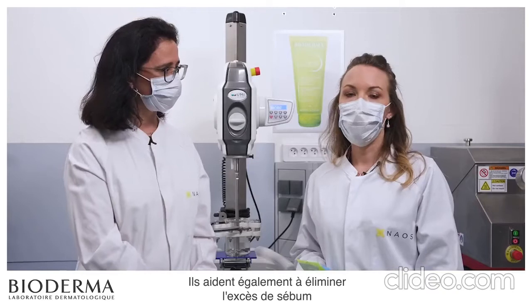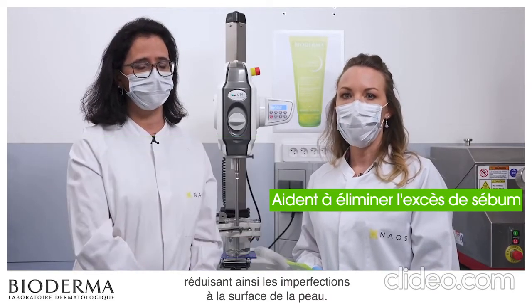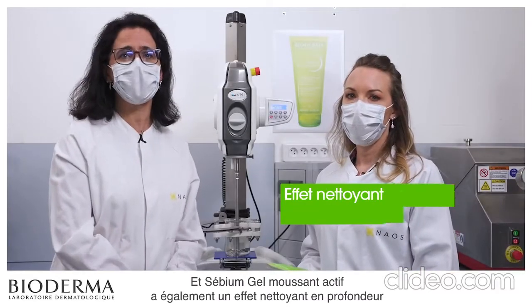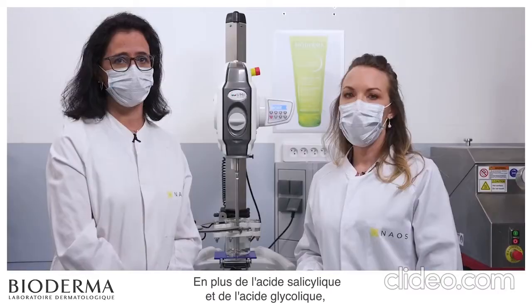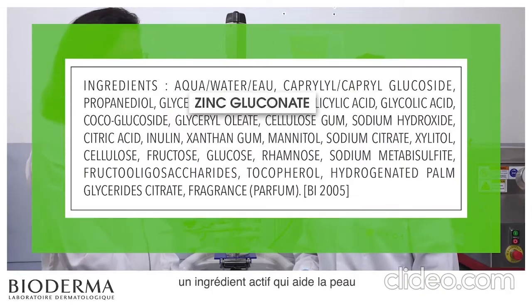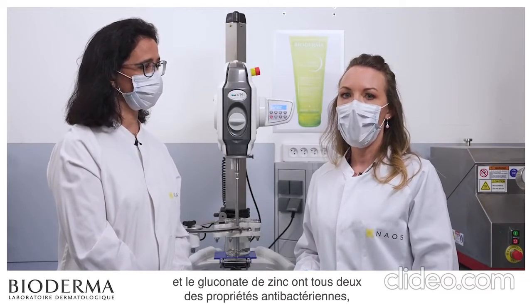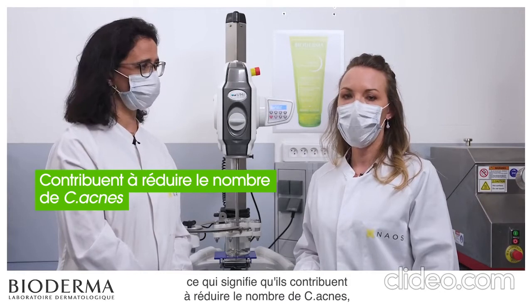But that's not all. They also help eliminate excess sebum — hyperseborrhea, you remember — thereby reducing imperfections on the skin surface. And Sebium Gel Moussant Active also has a deep-down cleansing and purifying action. In addition to salicylic acid and glycolic acid, we added zinc gluconate, an active ingredient that helps the skin regulate sebum production. It should also be pointed out that both salicylic acid and zinc gluconate have antibacterial properties, which means they help reduce the number of C. acnes, the bacteria partly responsible for the onset of imperfections.